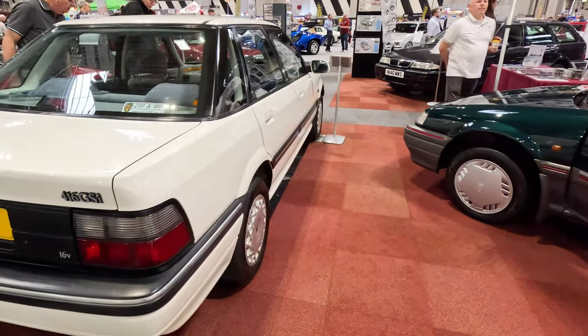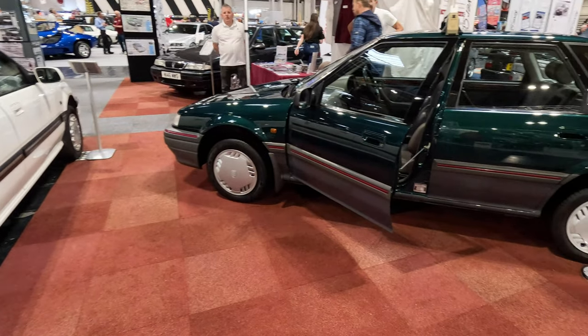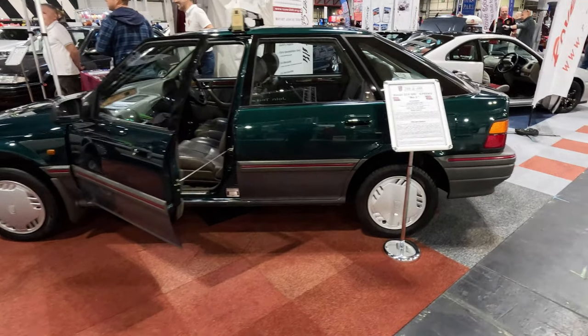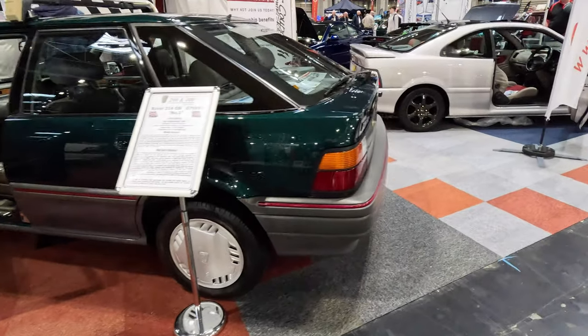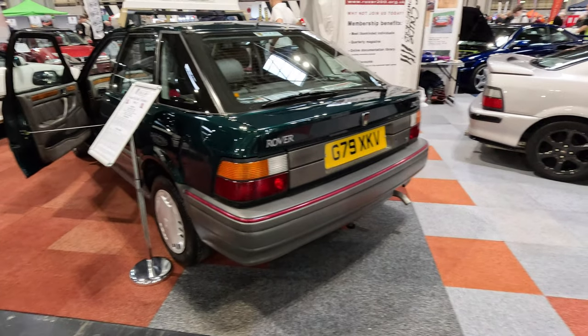This next car brings back memories for me, as I once owned a green Rover 216 GSI exactly like that one in the picture. Loved that car, although it was a bit thirsty. It used considerably more fuel than the Citroën BX 1.9 TRS that it replaced. Still liked it, though.